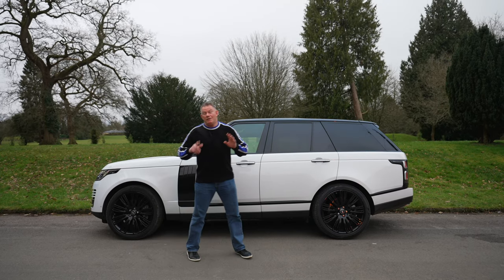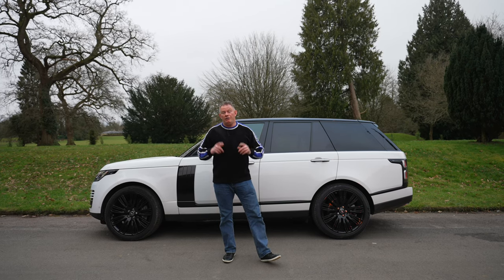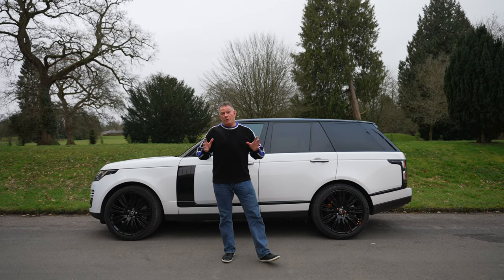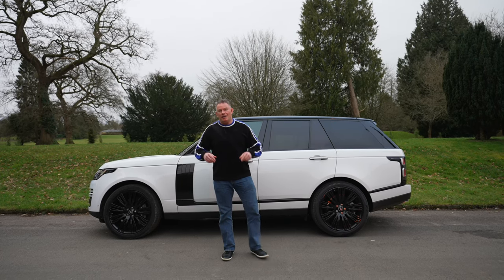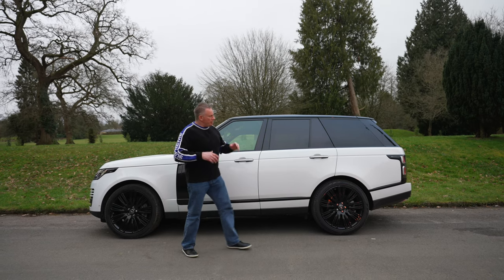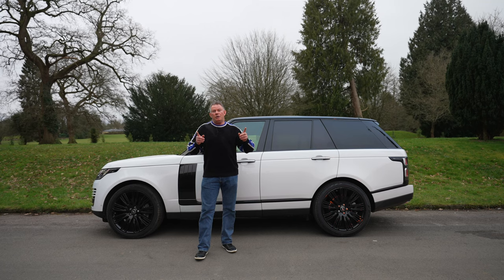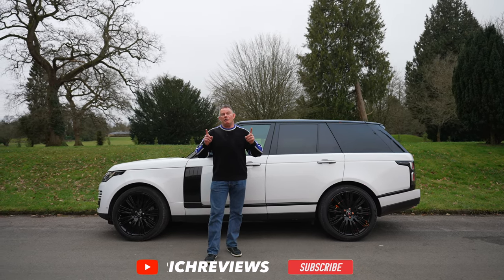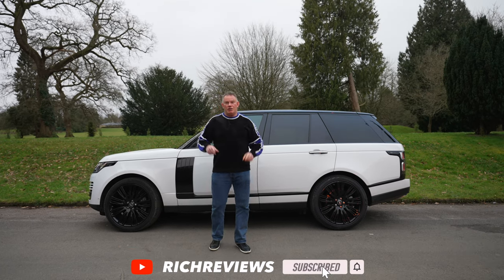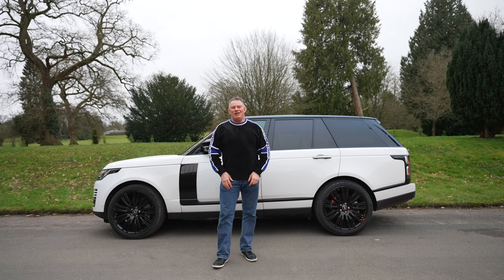If you enjoyed the video, please give it a thumbs up and a like — very important for the channel. If you're not subscribed, please think about doing so; it's free and you can unsubscribe at any time. Thanks a lot for watching, and goodbye from the Range Rover Vogue SE. Thanks again to its owner for letting us review this car. We'll be reviewing a lot more cars coming forward in 2023, so get subscribed, and we'll catch you in the next video.